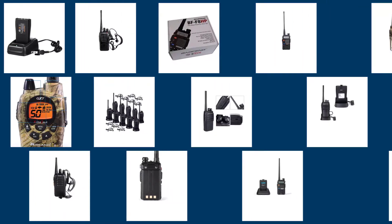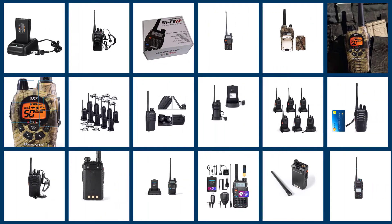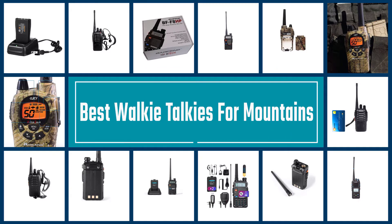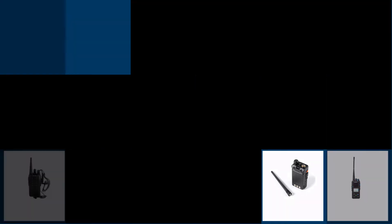Mountains are not only tough to climb but also pose challenges for hikers and adventurers who want to communicate around and over them using walkie-talkies. We've compiled the best walkie-talkies for mountain use in an easy-to-understand buyer's review video which will help you find the perfect model. Let's get started.